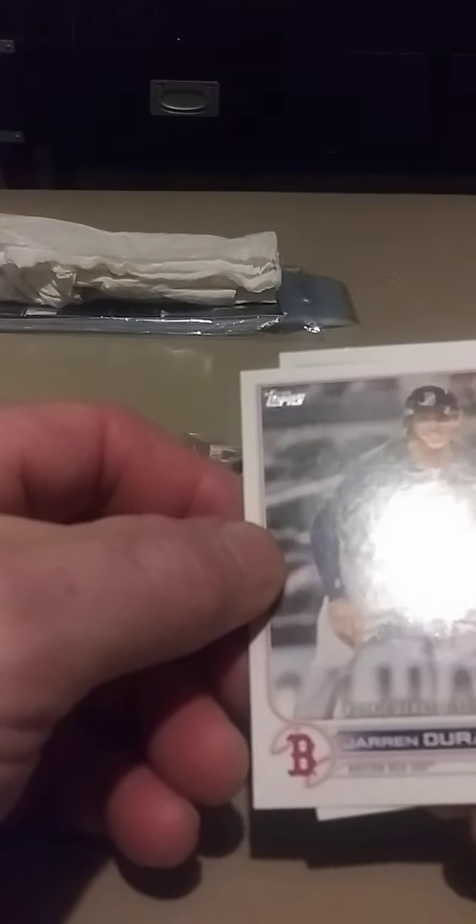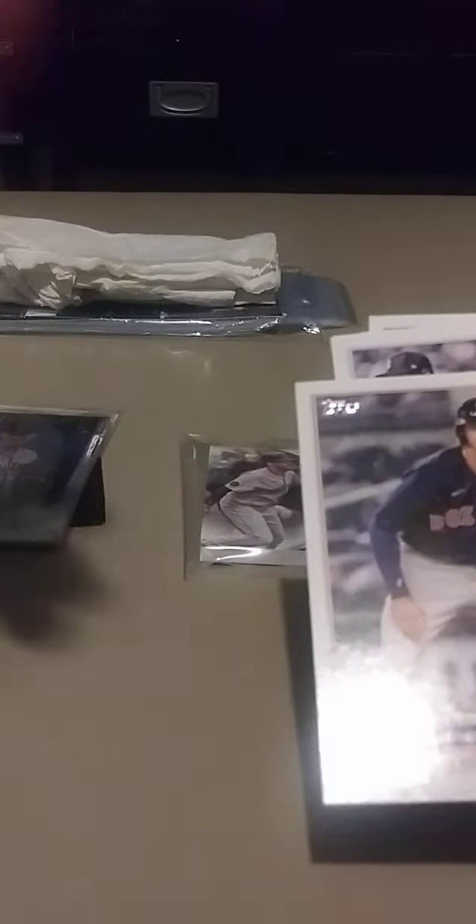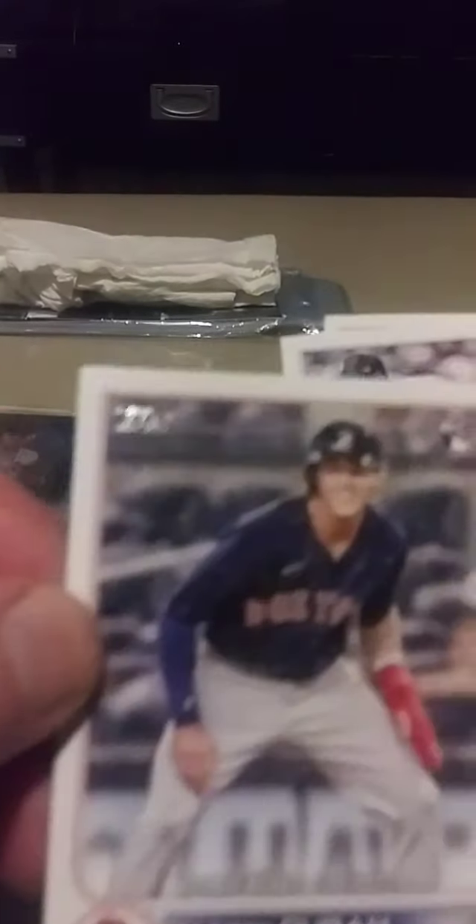Topps Series Update — these are what I got. But if you watch the whole video, you'll be surprised to see what I got.